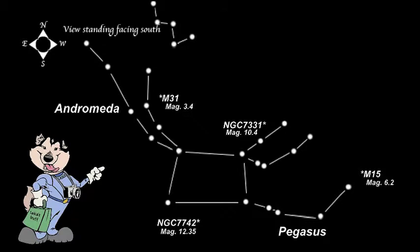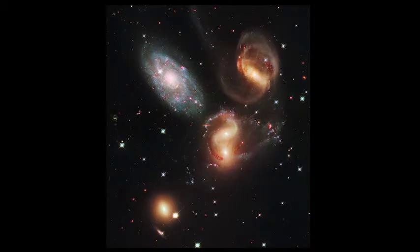Pegasus is also home to Stéphane's Quintet. You won't be finding this in your backyard scope, as it is pretty faint at magnitude 14, but it is worth noting. Stéphane's Quintet is a group of five galaxies. They were first discovered in 1877 in Marseille, France, by Édouard Stéphane. Four of the five galaxies are a compact group that are interacting with each other. They are about 280 million light-years from us. The fifth galaxy looks like it is part of the group, but in fact it is only 40 million light-years away, so much closer and only appears part of the group from our perspective here on Earth. The close galaxy is NGC 7320 and is in the upper left of this photo taken by the Hubble Space Telescope.